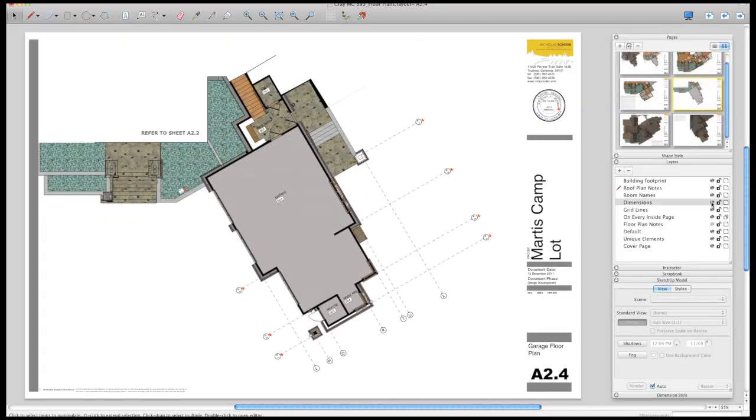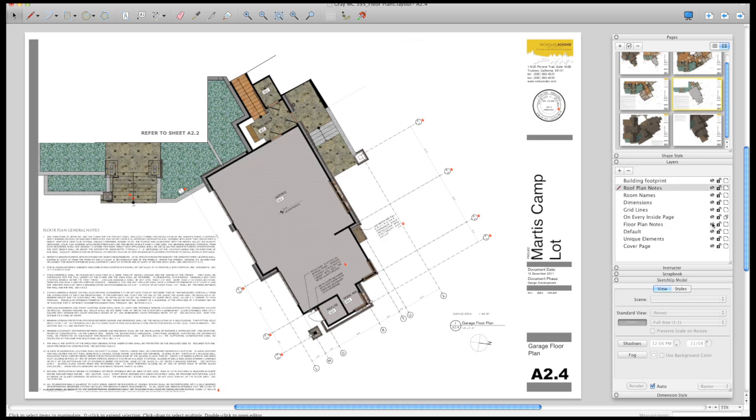I ran into the same issues that everybody runs into when they first open up LayOut and try to work with it. You feel totally lost because it is not AutoCAD. Everything works differently. And once you get rid of that thought of it's going to work like AutoCAD, you realize, thank God it doesn't work like that. It works like SketchUp should.